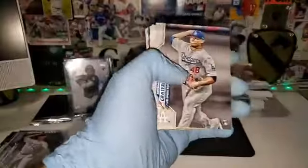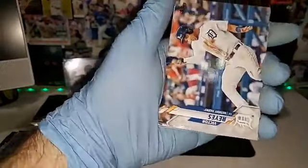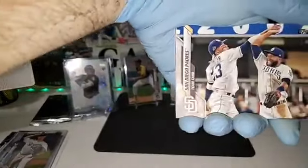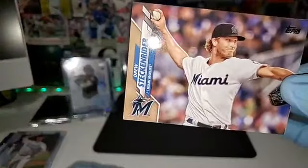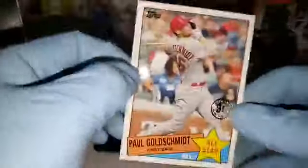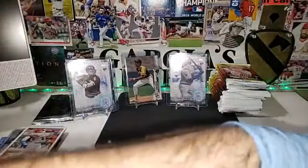We got McMahon, Gretel — ooh ugly Photoshop — Josh Naylor, Wainwright, Danny Santana, Victor Reyes, Luis Severino, Upton, Discolfani, San Diego Padres, Bumba Brothers, Steckenrider — now I can pronounce it — gold out of 2020 for the Miami Marlins, and Paul Goldschmidt first base — also a 35th anniversary card.